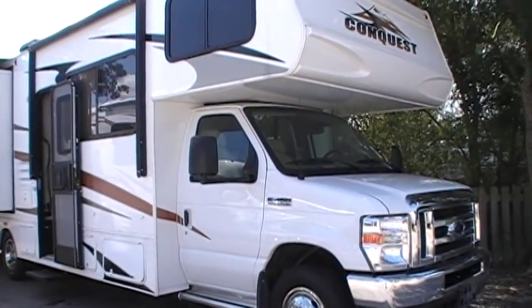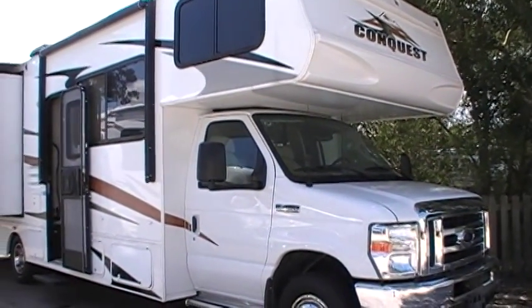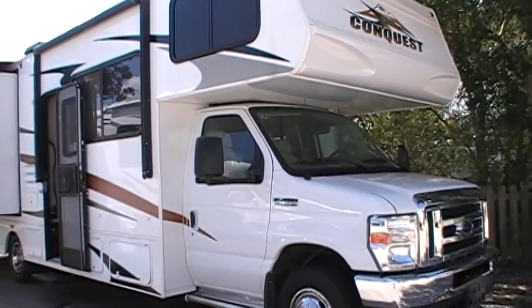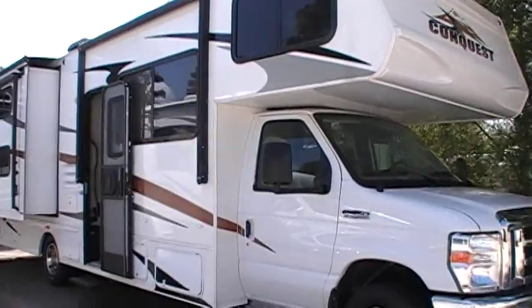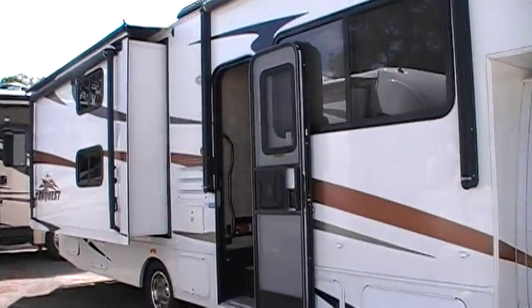This is the first unit I was talking to you about. This is the 2010 Conquest C-Class, brand new unit. This unit has three slides in it. I'll give you a quick tour on this one.